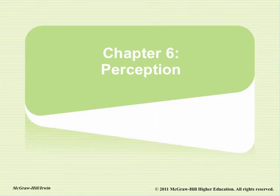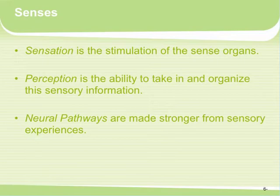Hi everybody. Today we are going to talk about Chapter 6, Perception. The first thing to understand about perception is it's about our senses, our perception, and our neural pathways. Sensation is the stimulation of the sense organs. Perception is basically the ability to take in and organize sensory information — trying to make sense of the information that they're gaining.